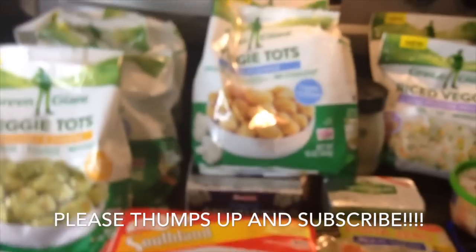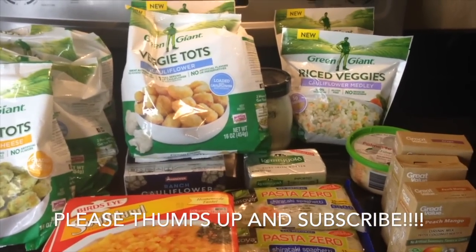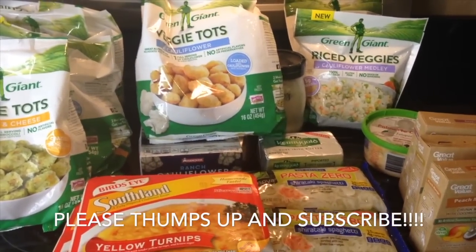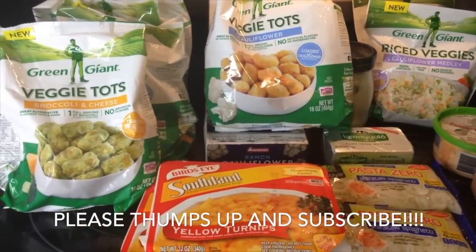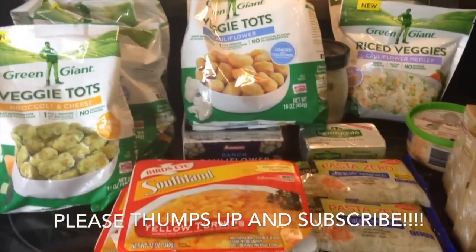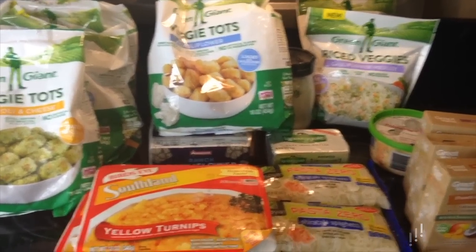I'm really excited, guys. I'm sure you can hear my excitement — I'm sorry if I spoke too quickly, but when I get excited I tend to speak very quickly. I wanted to show you guys these great low-carb finds. I'll see you next time with another video. Thanks for watching!